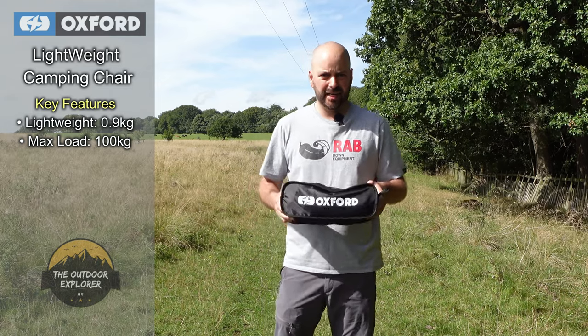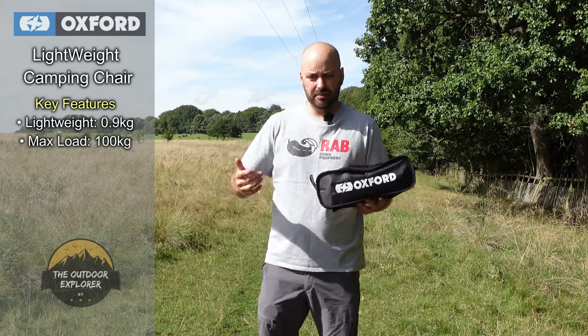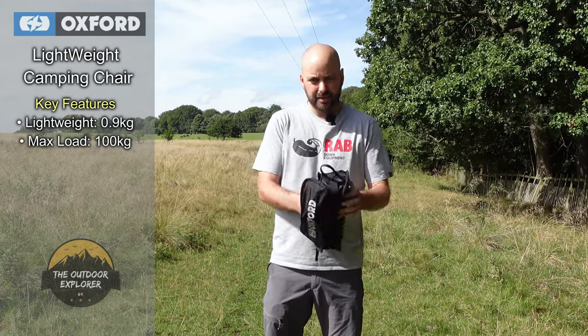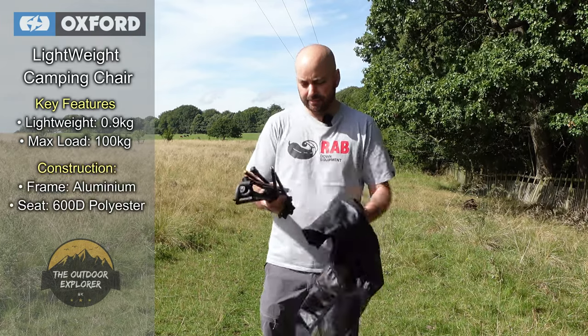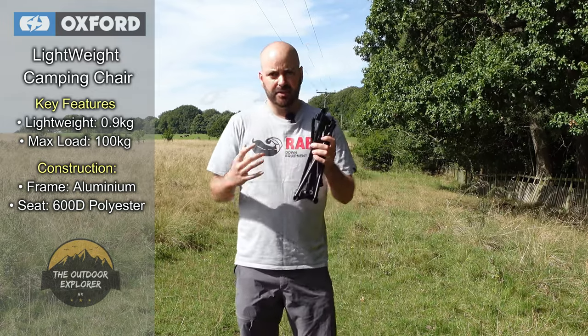I personally keep this one in the back of my car so if we're going out on family days out or if we're in the Peak District I can just get it out. The chair packs down into the bag system and it's made of super lightweight aluminium, so it comes out like that — a bit like your standard tent poles you'd get at home.